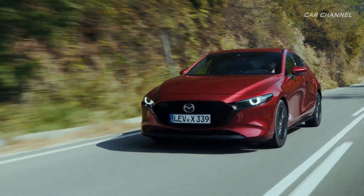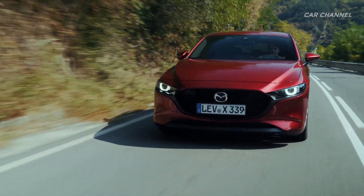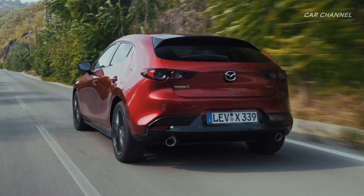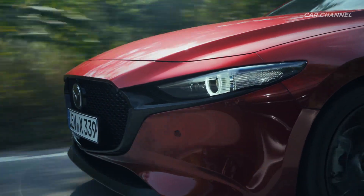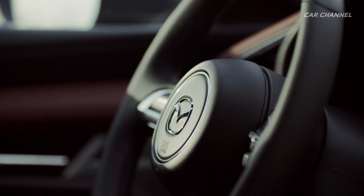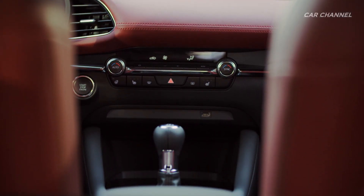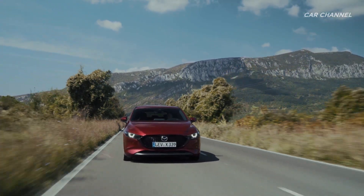An outstanding engineering achievement, Mazda's new 2.0-liter Skyactiv-X engine is the world's first production unit to exploit the benefits of diesel-like compression ignition. Skyactiv-X presents Mazda's step towards the development of the ideal internal combustion engine. It features Mazda's revolutionary spark-controlled compression ignition, a radical new engineering concept that allows the engine to switch seamlessly between conventional spark ignition and compression ignition combustion by using a spark to trigger both types of combustion in different ways.